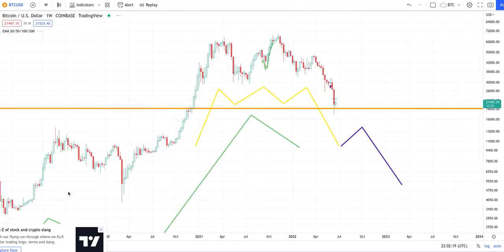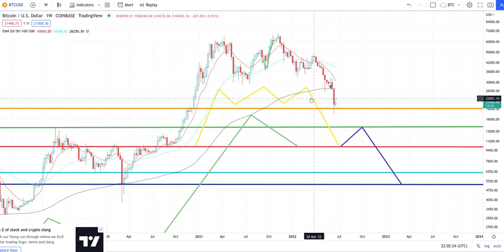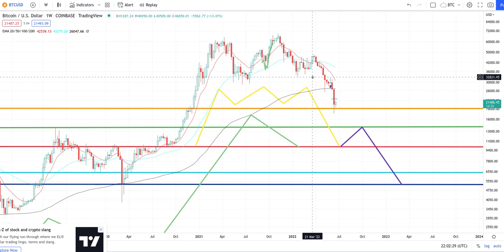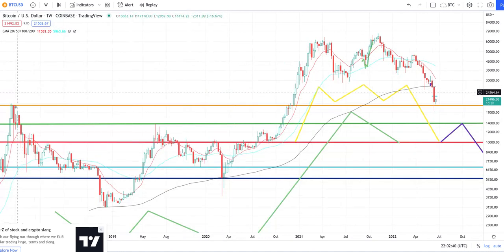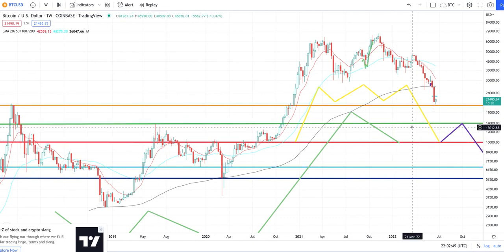On the weekly chart, I showed a large head-and-shoulders pattern with the head and shoulders on the right side, and that's how I know it's going to be a big drop. Price got caught up on the support level, and you can see support and resistance going to the left — that's super resistance. This next level we're looking at is around 14,000.